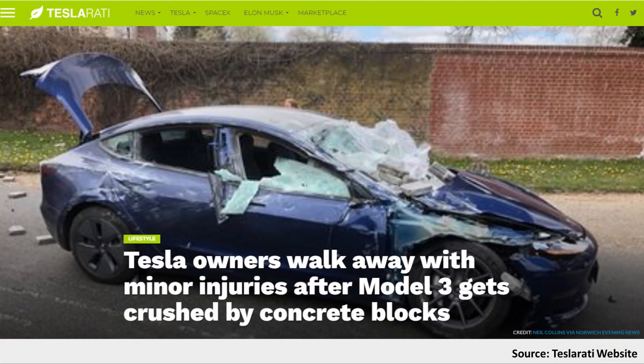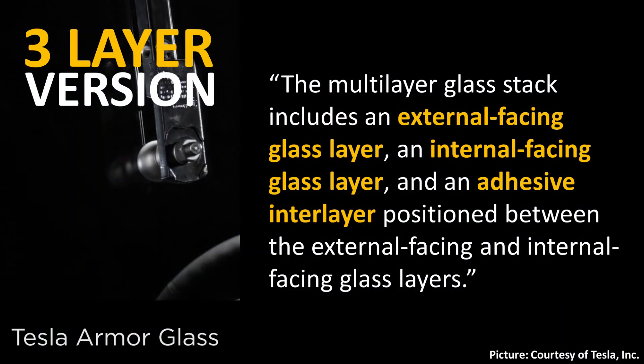Tesla Roddy recently posted an article demonstrating the strength of Tesla's new glass, describing how a Model 3 windshield protected occupants from concrete blocks falling onto the car. With that context, let's dive into the details of this patent, starting with Tesla's description of the layers that make up this glass.